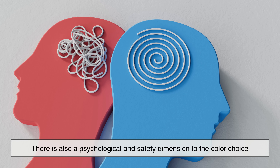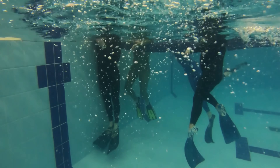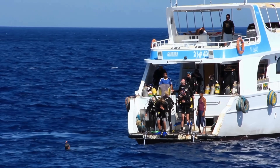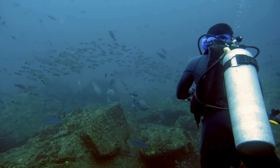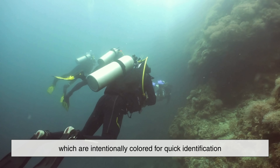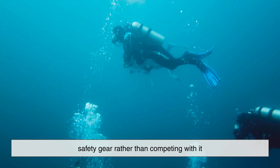There's also a psychological and safety dimension to the color choice. Black wetsuits convey seriousness, professionalism, and uniformity. This matters in training environments, rescue operations, and commercial diving, where standardized gear reduces confusion. When everyone is dressed similarly, it becomes easier to identify equipment, spot problems, and focus on procedures rather than appearances. Additionally, black provides high contrast with safety accessories like bright hoses, gauges, fins, and marker buoys, which are intentionally colored for quick identification. The wetsuit becomes a neutral background that enhances the visibility of critical safety gear, rather than competing with it.